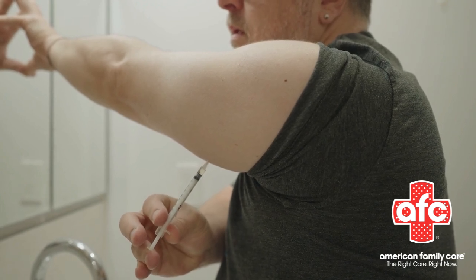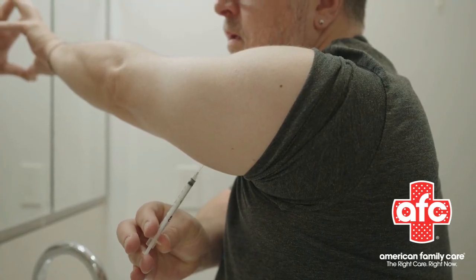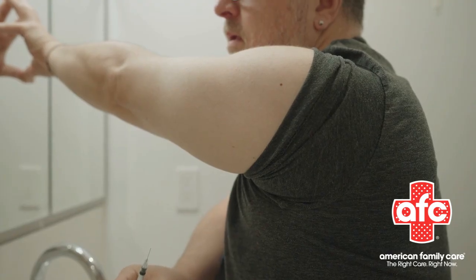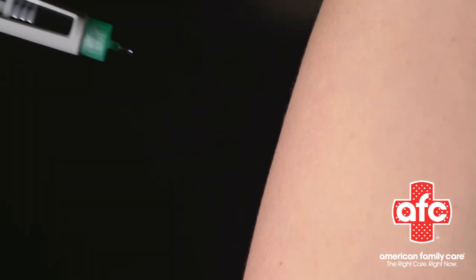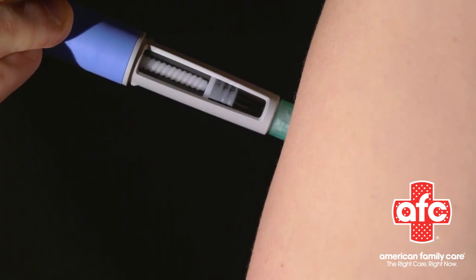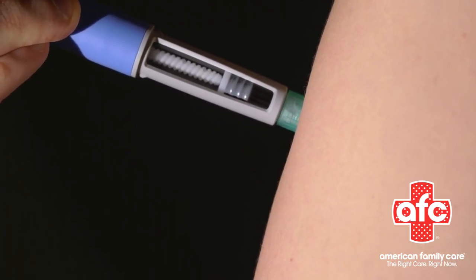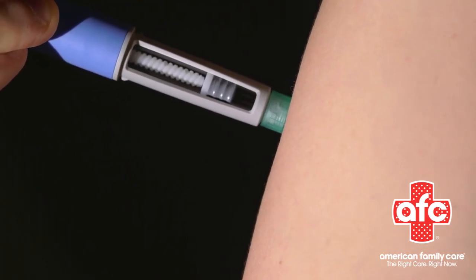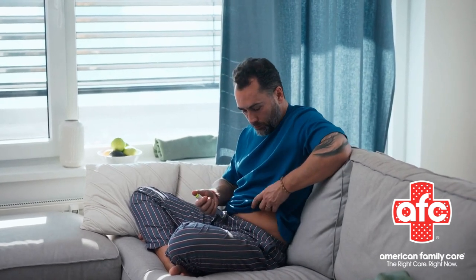Choosing the right spot is key. Go for areas with easy-to-reach fatty tissue: your abdomen at least 2 inches from the belly button, the back of your upper arm, or the front of your thigh. Rotate sites each time — don't hit the same spot repeatedly. Riley explains: tissue changes occur if injections are given in the same place every time, and this can cause the medication to not be absorbed properly. Site rotation also decreases the chance of bruising and discomfort.